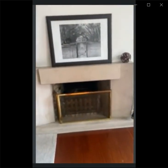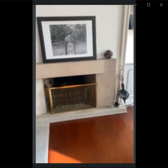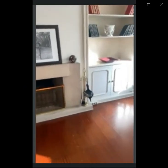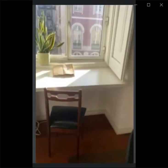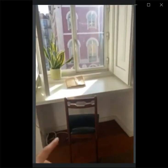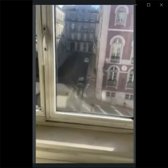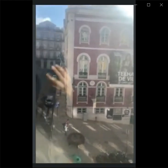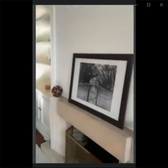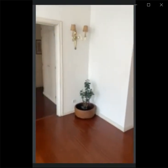This is the fireplace. It's fully working and usable. We have this little desk right by the window, and we have some very nice city views right from this window — it's a street view. There's a beautiful sunny day and we can see the city views of Lisbon. We also have a sofa in this living room.